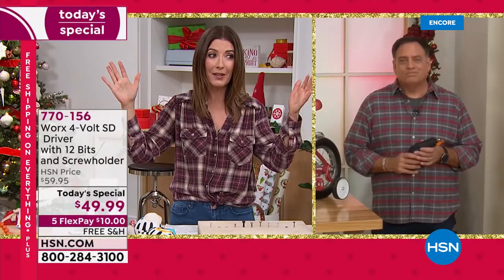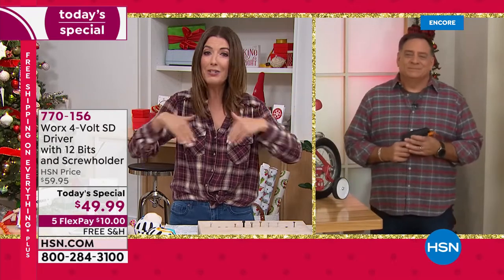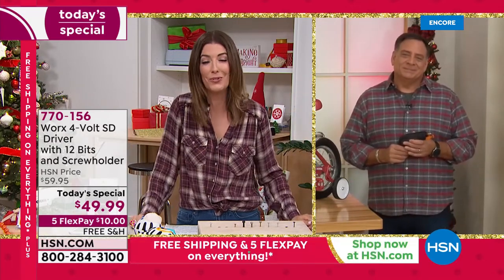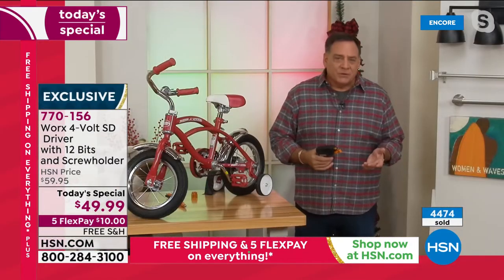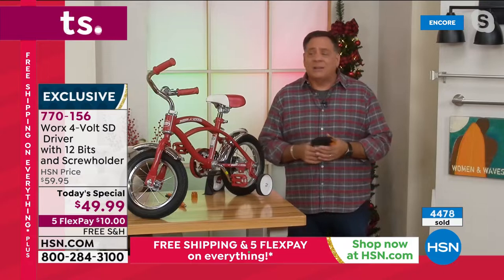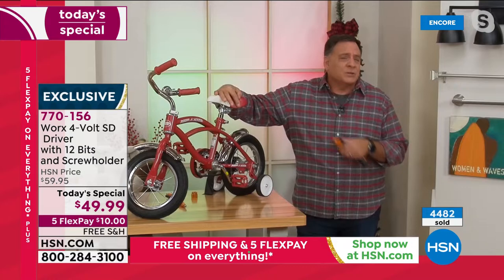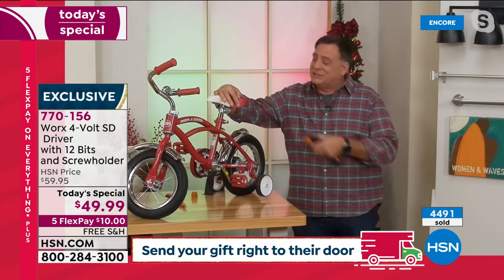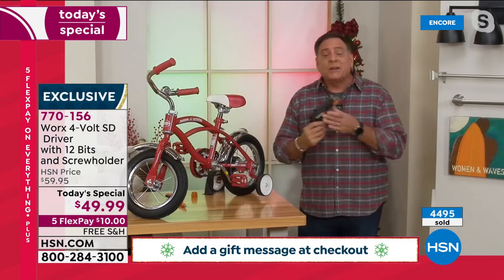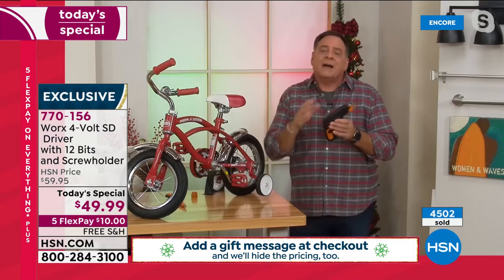Whether you're new to home improvement projects or an experienced person, you're empowered because you have the right tool. It's going to save you time — you're not fumbling looking for driver bits. For example, Christmas Eve: if you're putting together a kid's bicycle, I counted — there are 12 different screws, different sizes, different types. You'd be there all night. But with your WORX SD driver, you can get through all of them because you've got them in your cartridges.